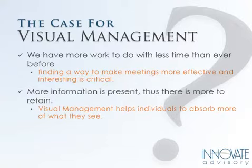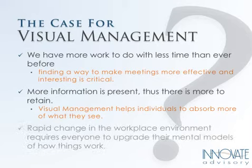retain is communicated in a way that provides the greatest chance of success for understanding and retention. Visual management really provides that way to ensure that people are able to absorb that information.